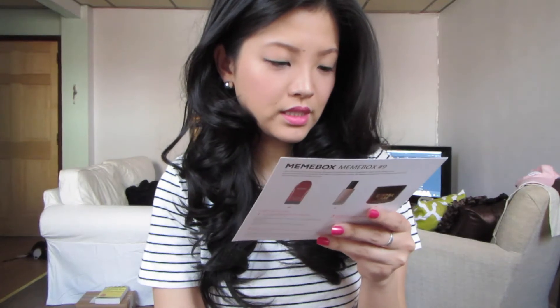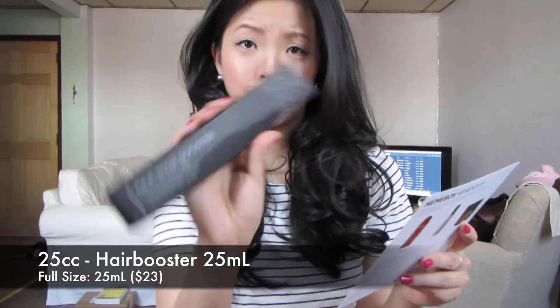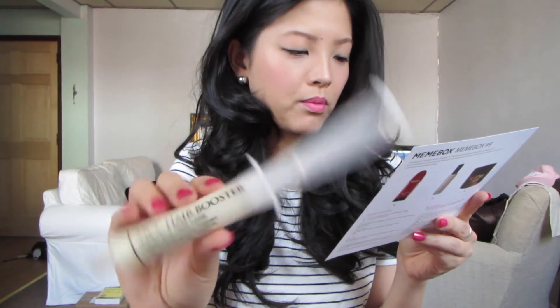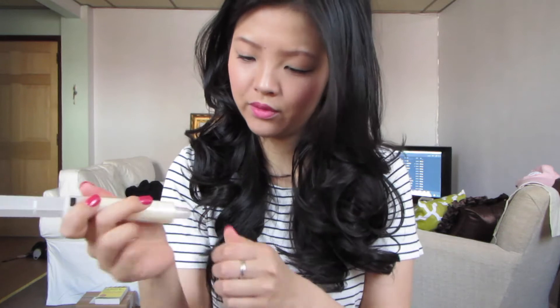Number four is the 25cc Hair Booster, and this is the full size. It comes in a syringe, which is so strange — I've never seen something like this. You're supposed to apply it to damp hair, and it nourishes from the scalp and repairs damaged hair. I can't really smell anything, but I'm excited to try it. With summer coming up, my hair will go through damage from chlorine and sun, so it'll be nice to have something to boost my hair.